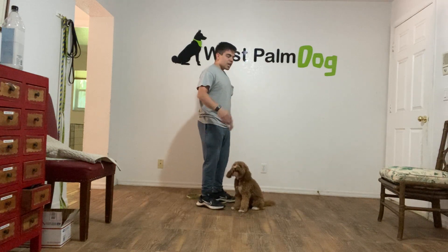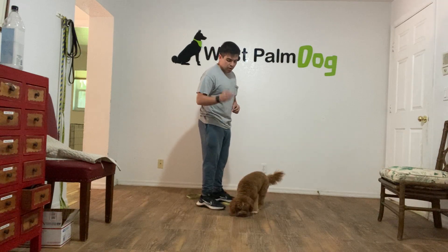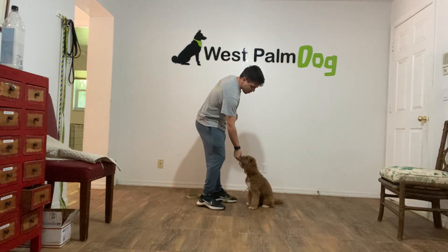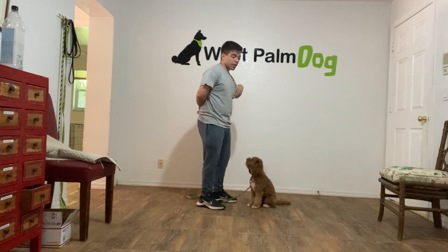That's very different for her. If I say her name and she doesn't look at me, what I'm going to do is put that treat in front of her nose, beside my head, say yes and treat. Maggie. Yes. Yes. And that's very good for Maggie.